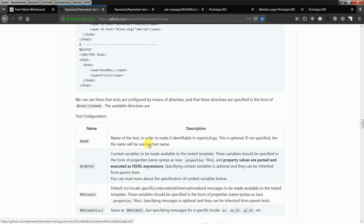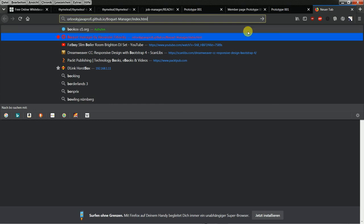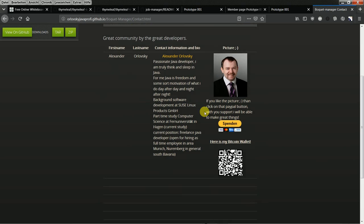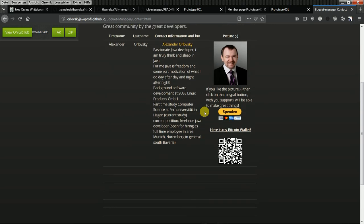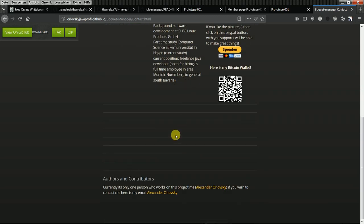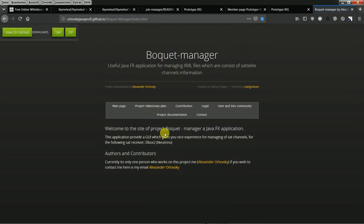If you have questions or want to get involved in this project — and it is not a small project — you can always contact me. You can email me through my page, through the Bucket Manager project page, and give me advice and feedback.